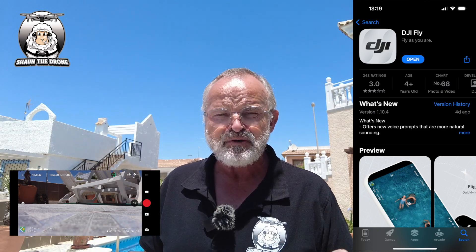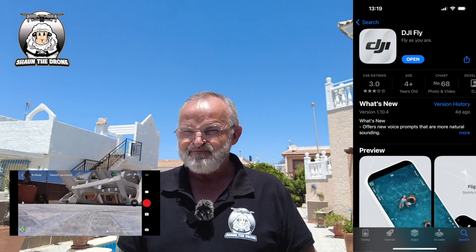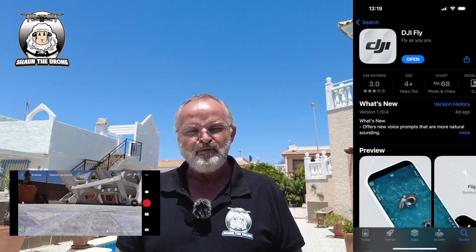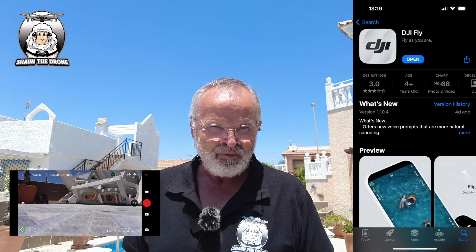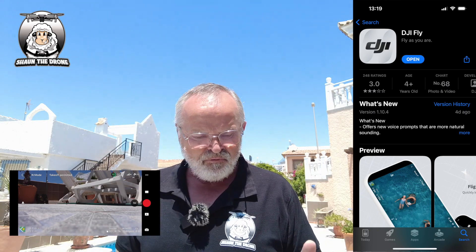It's all to do with the voice changeover. They say it's supposed to sound more real, but to me — I don't know about you — I suppose I got so used to the old one. I quite like the old one, but anyway, they've changed it.